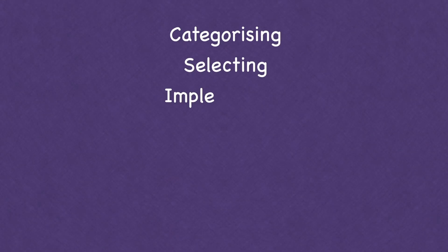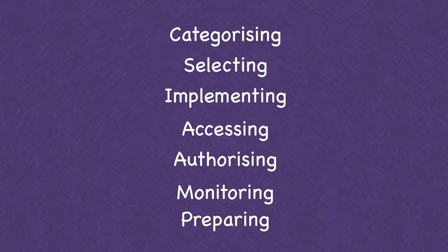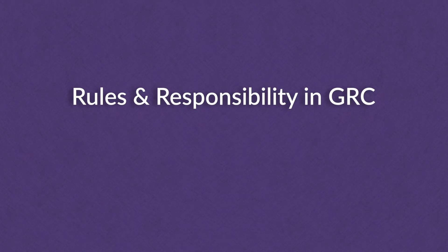The seven stages of RMF are: categorize, select, implement, assess, authorize, monitor, and prepare. If you know those seven steps and everything that goes on in each one, you'll be setting yourself up for success landing a job in risk, compliance, or governance — though governance takes more policy-making as well.